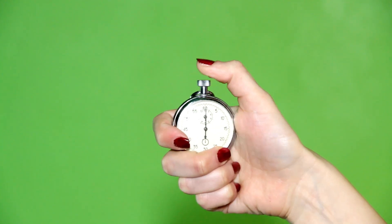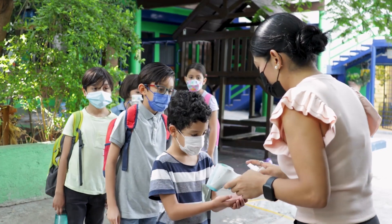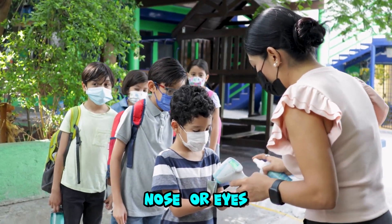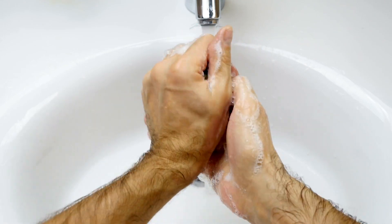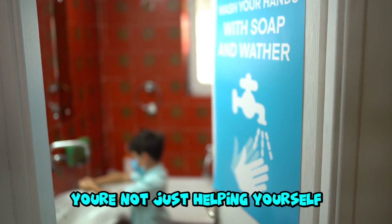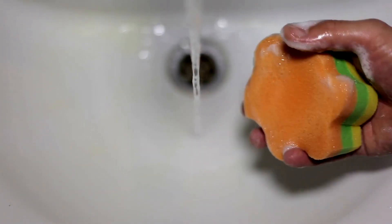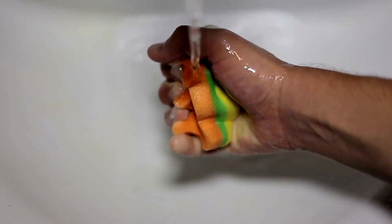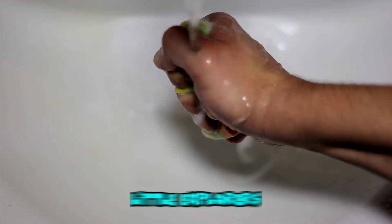Did you know? Germs can live on your hands for hours if you don't wash them. And when you touch your face, they can get inside your body through your mouth, nose, or eyes. But if you wash your hands with soap and water, you stop the germs from spreading. Washing our hands keeps us healthy and also protects our friends and family. So when you wash your hands, you're not just helping yourself — you're helping everyone around you stay safe. So next time you see a sink, remember: soap plus water equals bye-bye germs! See you in our next adventure, Little Explorers.